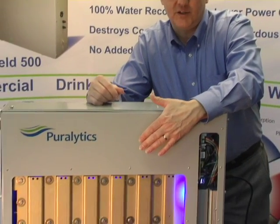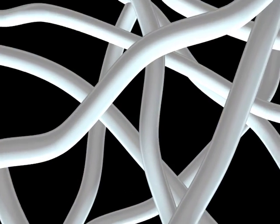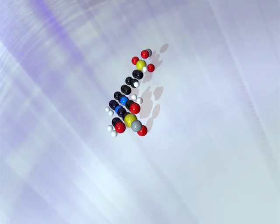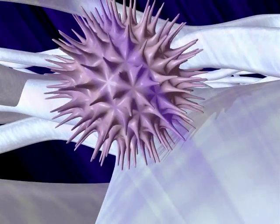Inside the system is a mesh which is coated with a nanotechnology coating. When excited by LED light, these five photochemical processes are activated, and chemicals and germs are permanently destroyed.